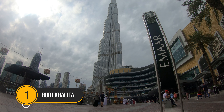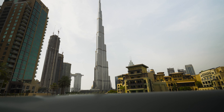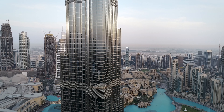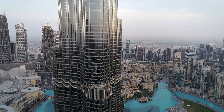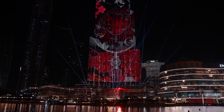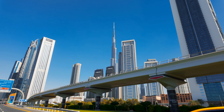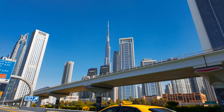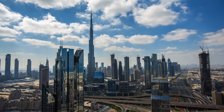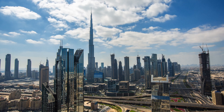Number 1: Burj Khalifa. With an impressive 828-meter height, this skyscraper is home to numerous diners, apartments, and a sizable swimming pool. You will undoubtedly marvel at the planet's unique structure due to the appealing interiors and magnificent architectural works. The 6,600 lights and water-based movements in the fountains will astound you. The 124th story of this structure offers a panoramic perspective over the luxurious metropolis.